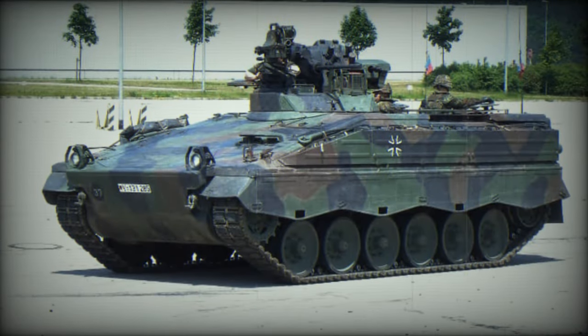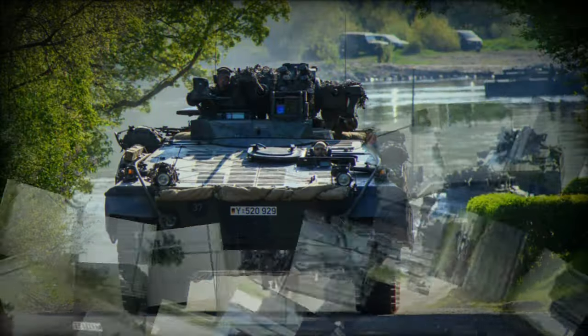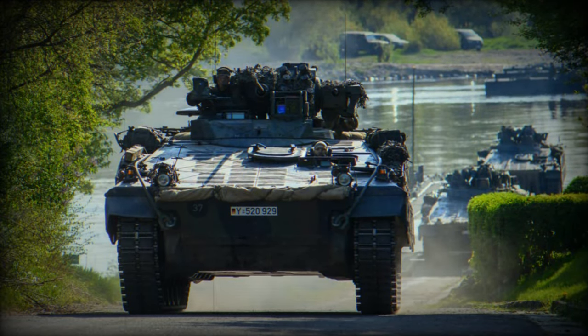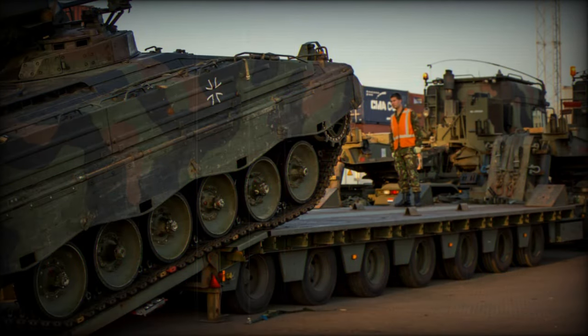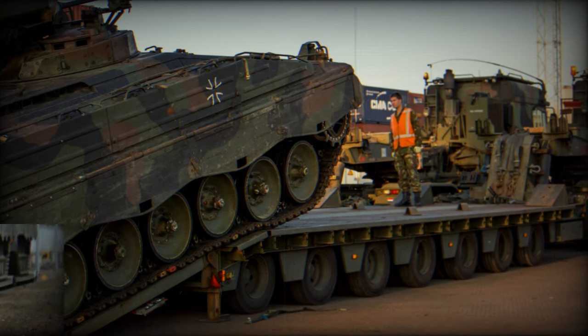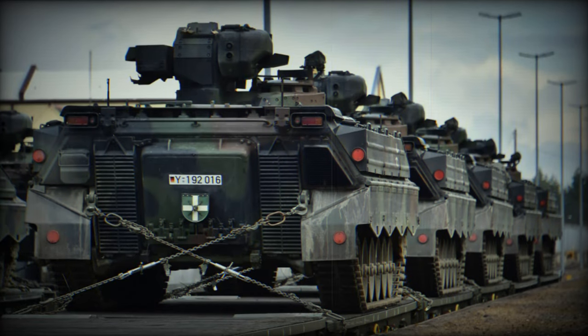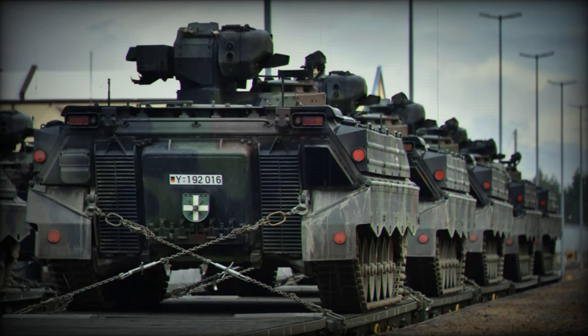The integration of German Marders into a Ukrainian mechanized battalion will bring several advantages. The Marder, equipped with a 20mm automatic cannon and an anti-tank missile launcher, offers enhanced combat capability against armored vehicles and enemy infantry. With its reinforced armor, the Marder provides better protection against light arms and shell splinters, reducing risks for the crew and transported soldiers, while also improving the infantry's ability to deploy quickly and effectively in varied combat situations.